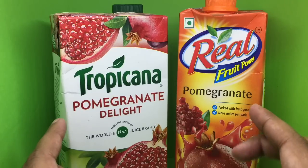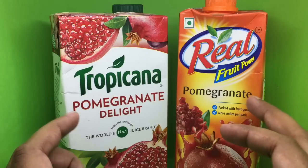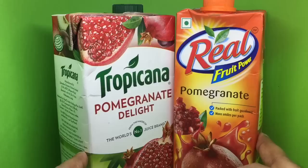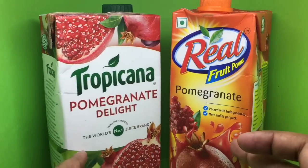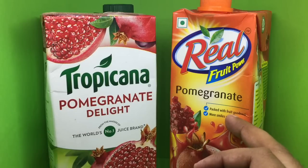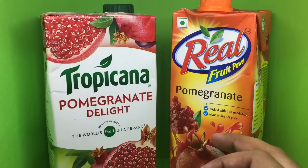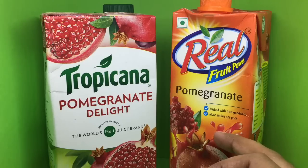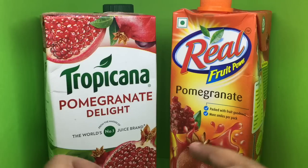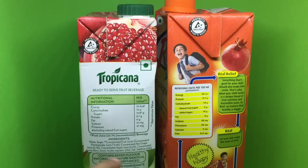Both of them don't have the same ingredients. Price-wise, this one costs around 99 rupees or about two dollars, and this one costs around 105 rupees — about 10 to 15 cents more. So price-wise there isn't much to pick between them.